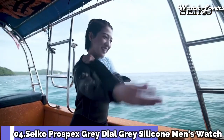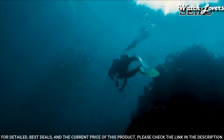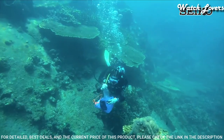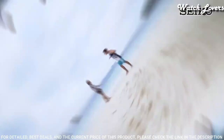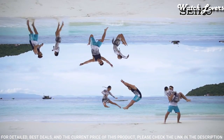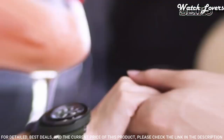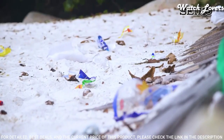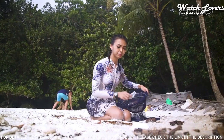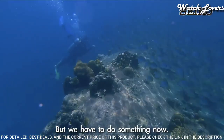Number 4: Seiko Prospex Gray Dial Gray Silicone Men's Watch. Gray-plated stainless steel case with a gray silicone strap. Unidirectional rotating gray-plated bezel. Gray dial with luminous silver-toned hands and dot hour markers. Minute markers around the outer rim. Dial type: analog. Eco-drive movement. Scratch-resistant hard-lex crystal. Screw-down crown. Case size: 46.2 mm. Case thickness: 12.7 mm.